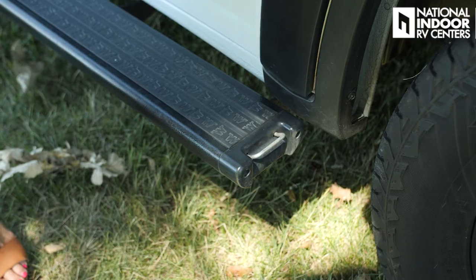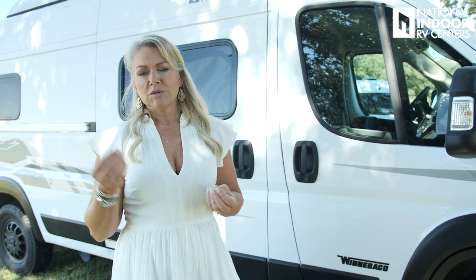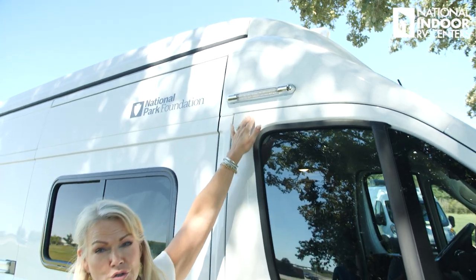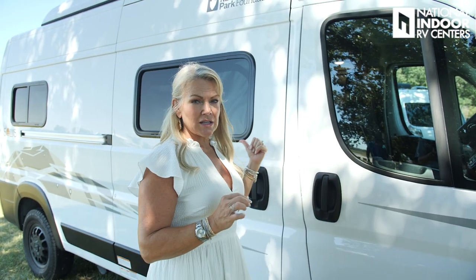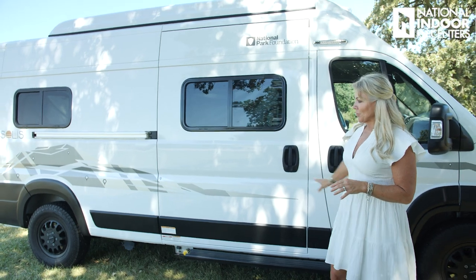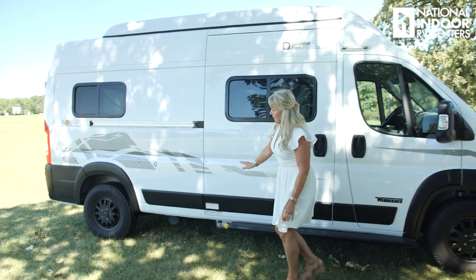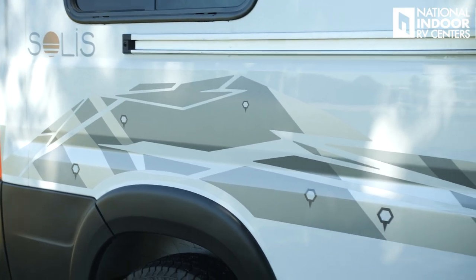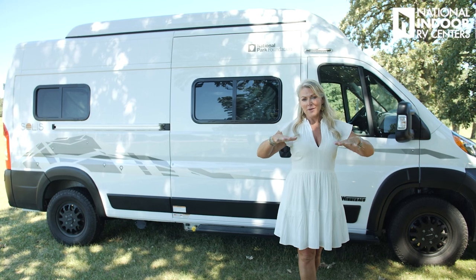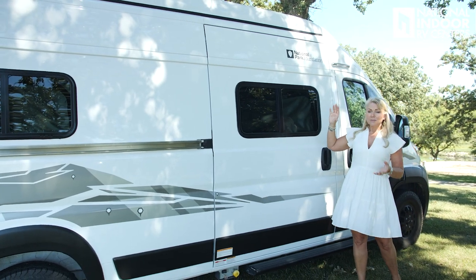Also on the running board, we've got the pet tether here. You can tether your pets to it, or if you want to lock up bikes while you're away, you can easily do that there. Right above the passenger's door, we have the patio light. Another thing I want to point out that you get with the National Parks Edition is the beautiful graphics — you can only get this in white with these graphics. You kind of have the mountains and the waypoints marked on it. You also get a topographical map on your countertop that I'll show you when we get inside.